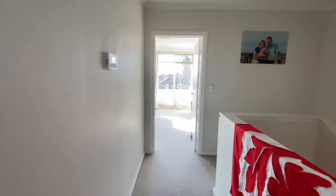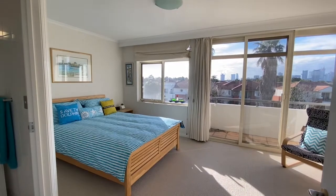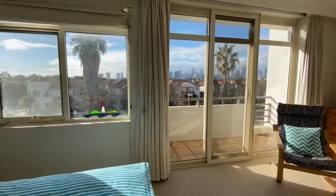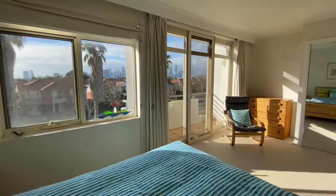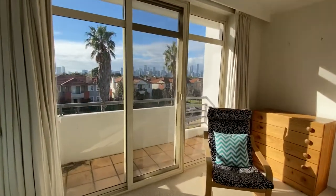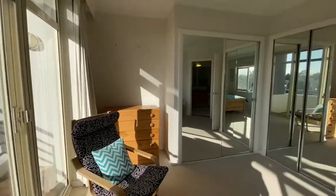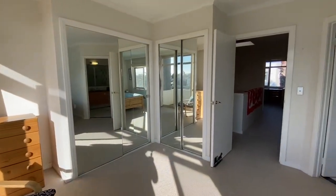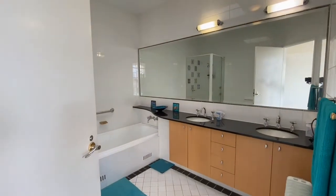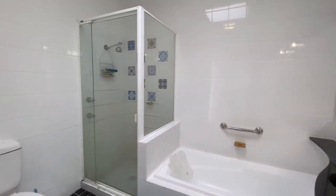Finally, this brings us to the master bedroom. What you grasp with is the sheer proportions of the room — very grand in nature. Again harnessing that incredible natural sunlight and city skyline view, with its own private balcony. Of course, again featuring built-in robes with its own adjoining ensuite bathroom. The master ensuite features a double basin vanity, bath, as well as shower and toilet.